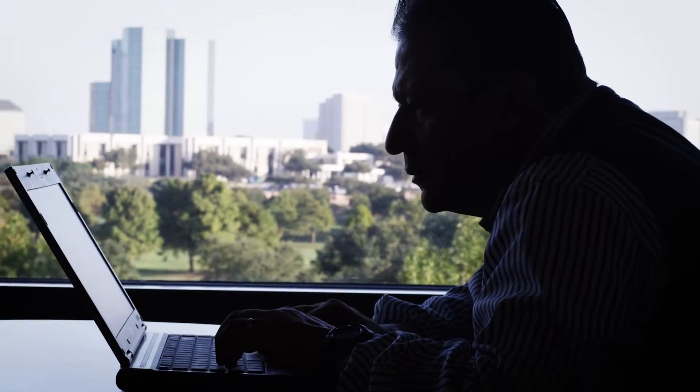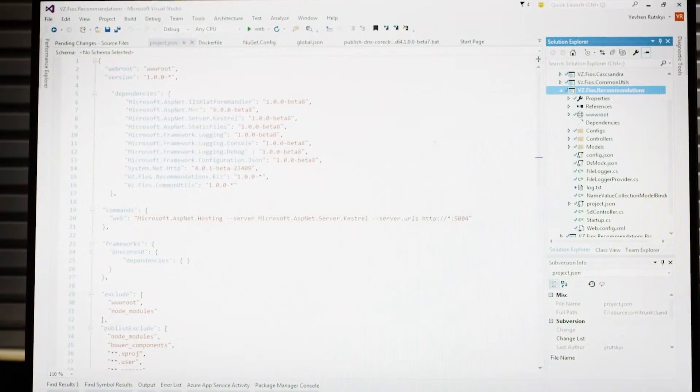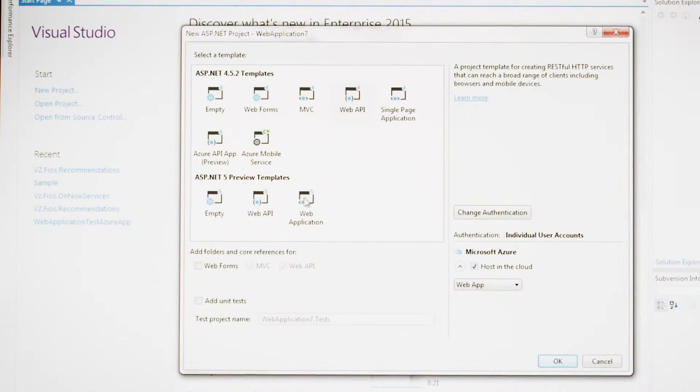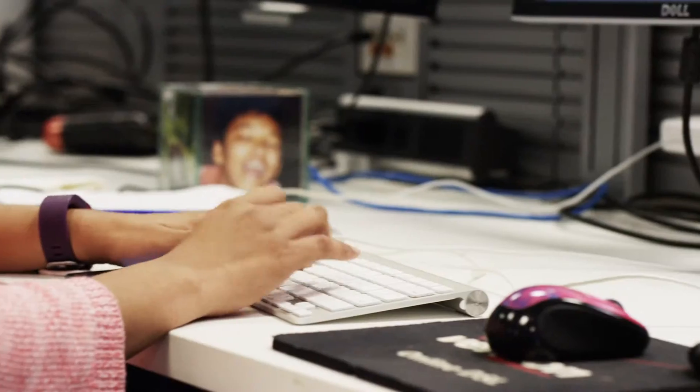This allows us to combine all the development efforts for both Windows and Linux. Visual Studio gives us great flexibility across the board in all development. This allows our developers to maintain their existing toolset and the knowledge they've built up over years in helping to deliver these applications into our cluster.